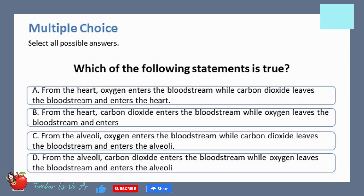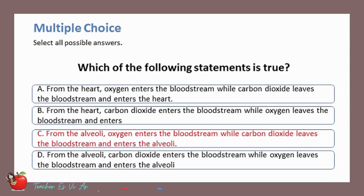Which of the following statements is true? The correct answer is C: from the alveoli, oxygen enters the bloodstream while carbon dioxide leaves the bloodstream and enters the alveoli.